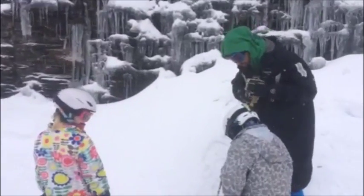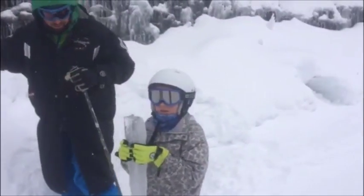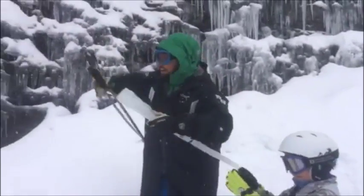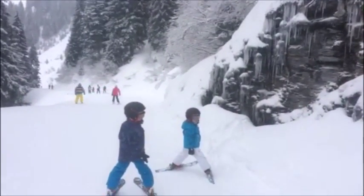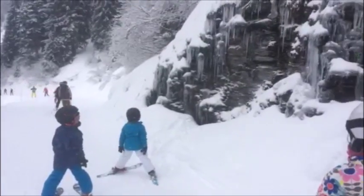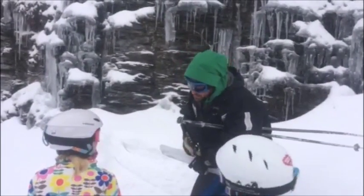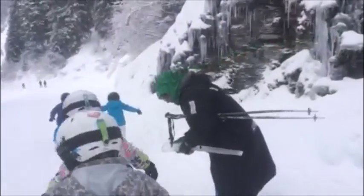Right guys, listen — I've hidden one down here, right down here is a big icicle treasure trove I hid earlier. Down there there's an orange barrier, like a little orange sign on your right-hand side. Who's gonna go and get it first? Go go go, let's go get it!